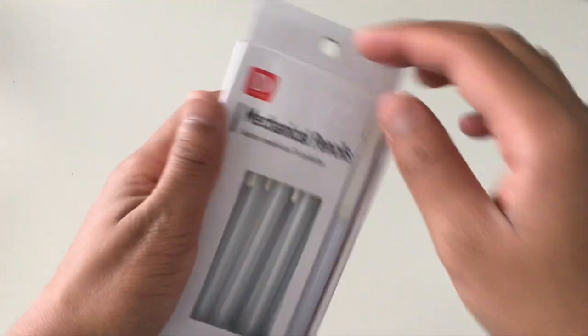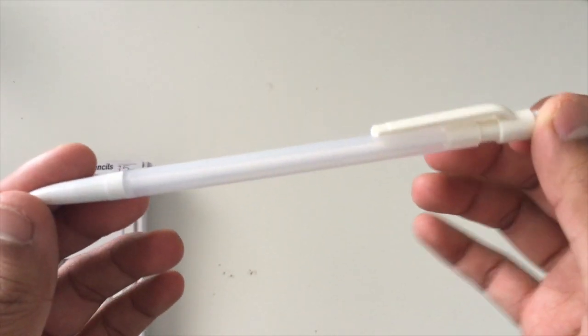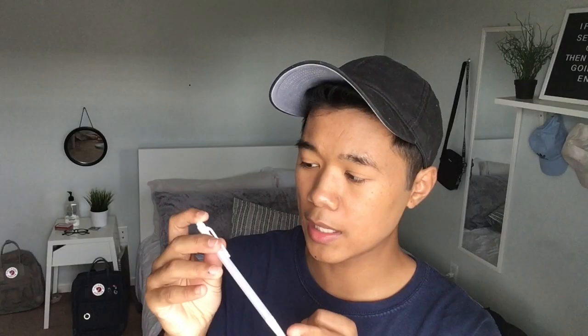I'll be using those craft paper sticky notes a lot in my future bullet journaling videos. I also picked up mechanical pencils. I already tried these out — the lead is not the best, but I really like the overall look of the pencil. It's clear and the tip is white. I'd recommend using 0.7 lead instead of their included lead because the pencils still work, it's just not the best.